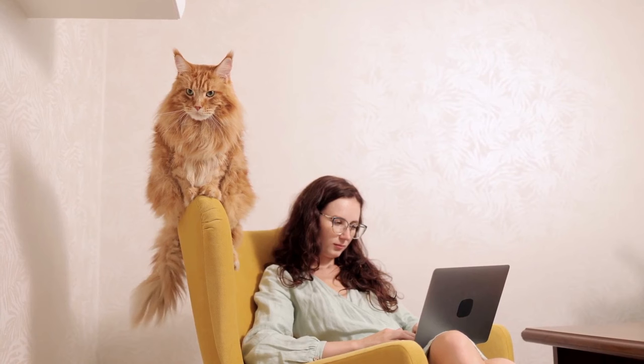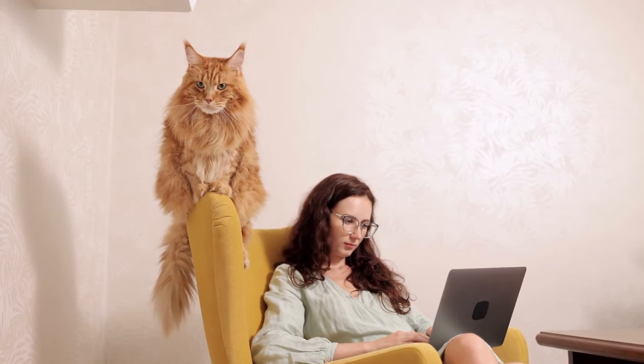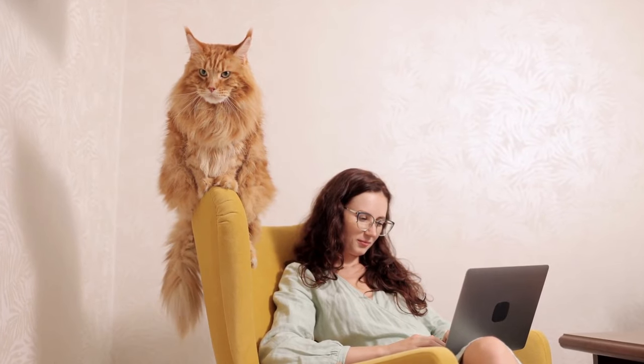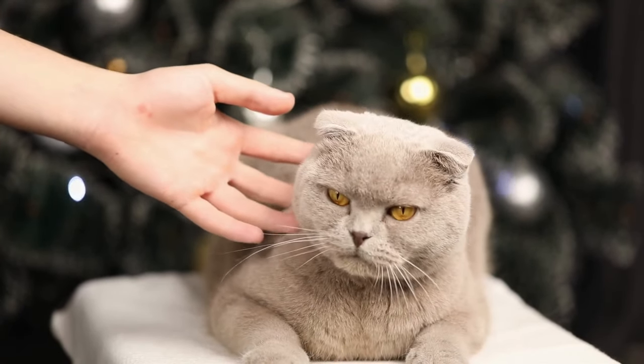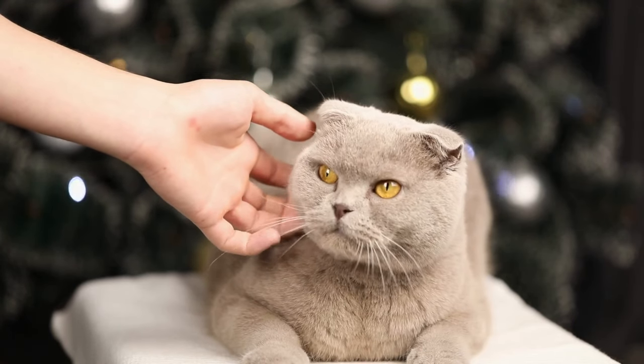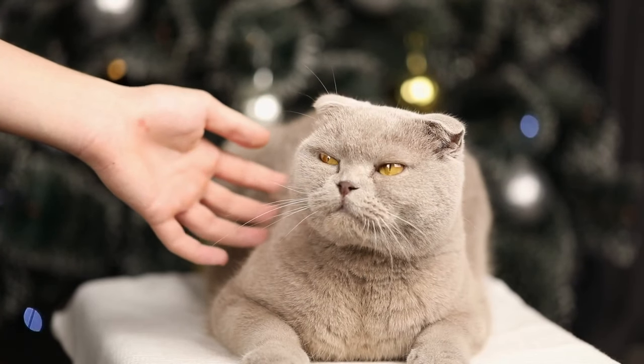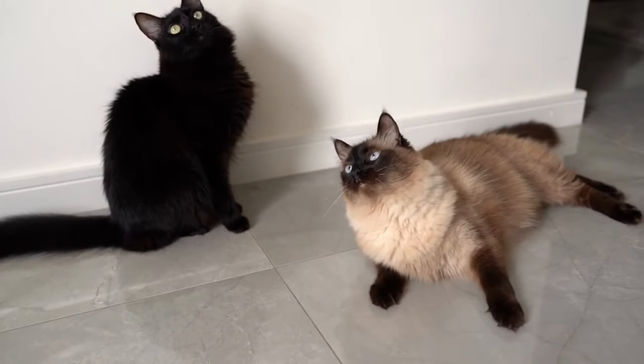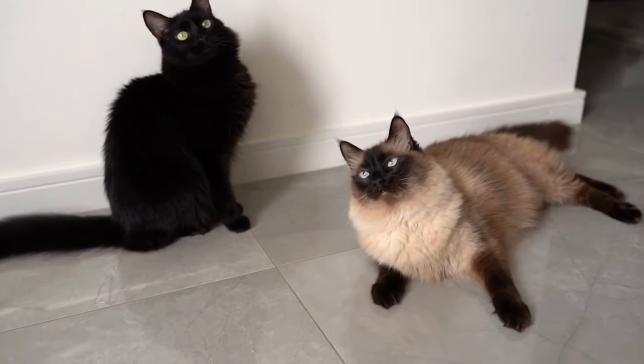Cats are social creatures and they don't like being alone for long periods of time. If you're going to be away from home for a long time, it is best to have someone come and check on your cat or to board them at a pet hotel. It is important to be aware of what your cat does and does not enjoy, so that you can create a comfortable and stress-free environment for them where they can thrive.